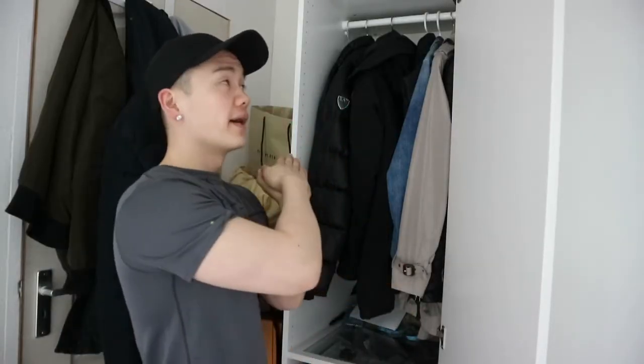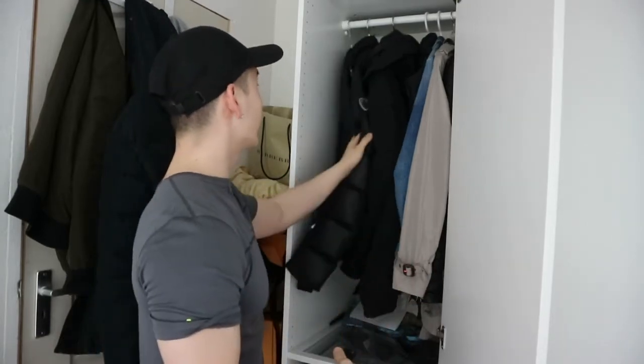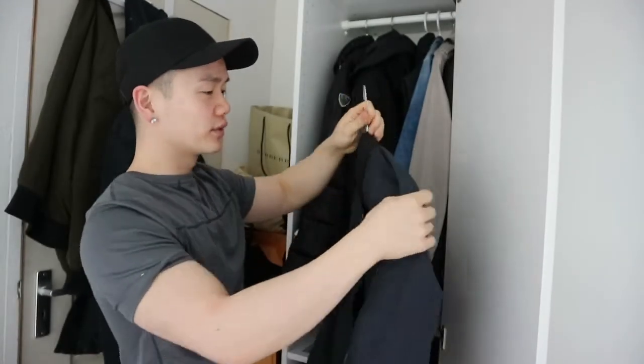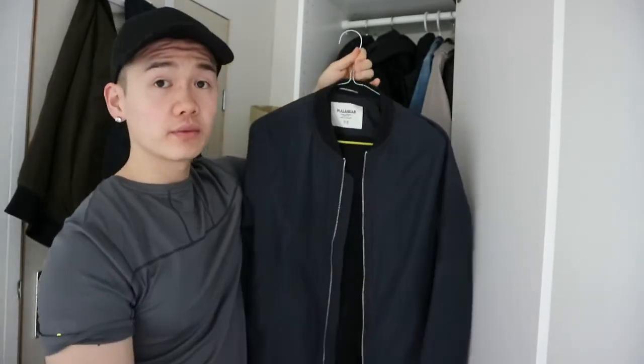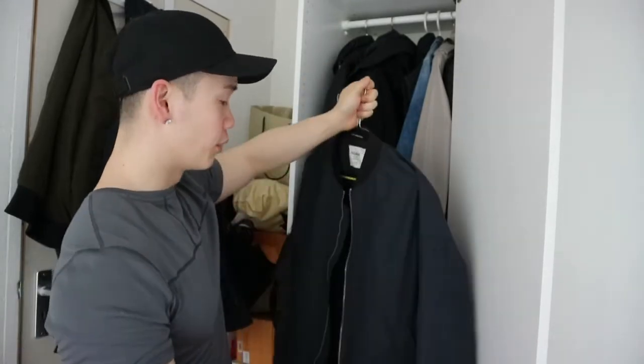Now moving on to my second closet. Inside here I put all my outerwear — jackets, winter coats, and so on. I have the bomber jacket I recently showed in my 100-euro challenge — that's from Pullbear and it's one of my favorite bomber jackets.